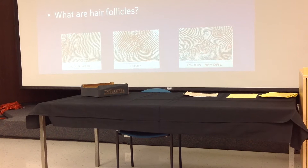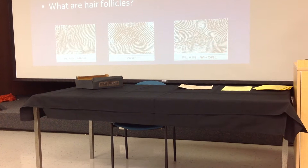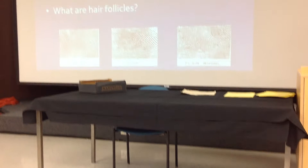The whorl has two deltas — you can see it right there. You can look at your own fingerprints. There's the loop, which has one delta, and the arc, which has none.